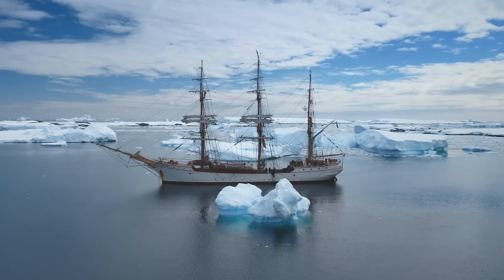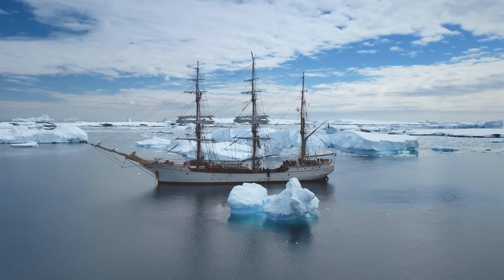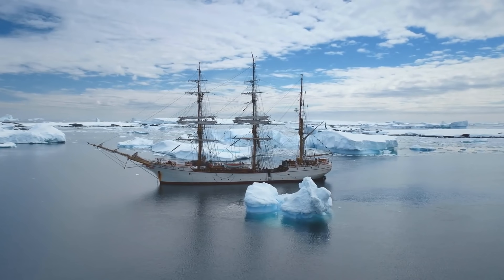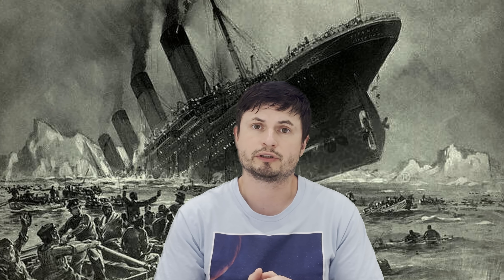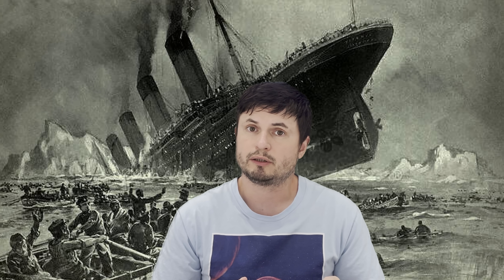Their mostly submerged nature also makes black icebergs super dangerous for ships. In fact, there's even been a suggestion that it was actually this type of black iceberg that possibly sank the Titanic. This is just a hypothesis, but it would make sense.